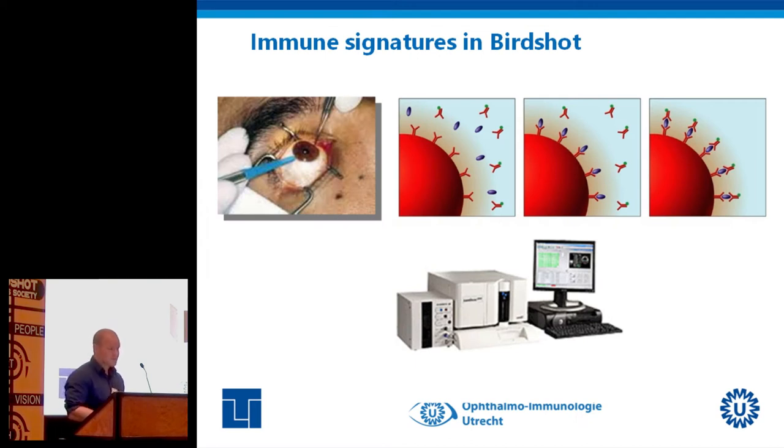When I started in 2010, we knew T-cells were doing some damage in the eye, but how this exactly works was hardly understood. One of the ways we investigated this was using leftover ocular fluid that had been collected for diagnosis. We were looking for immune signatures using a technique that measures many proteins at the same time — proteins used by the immune system to communicate between cells.